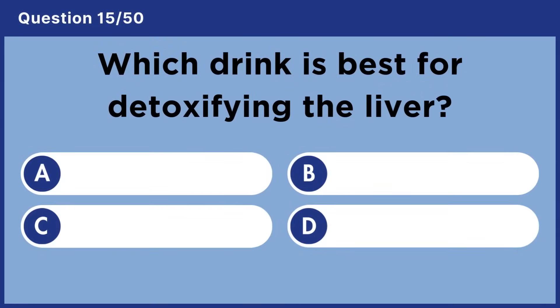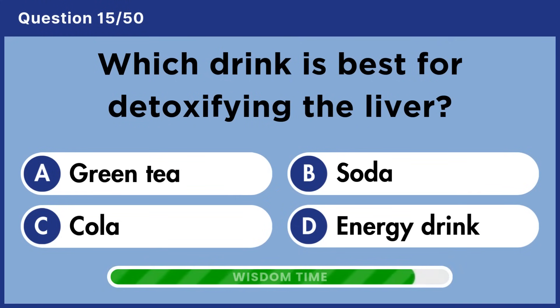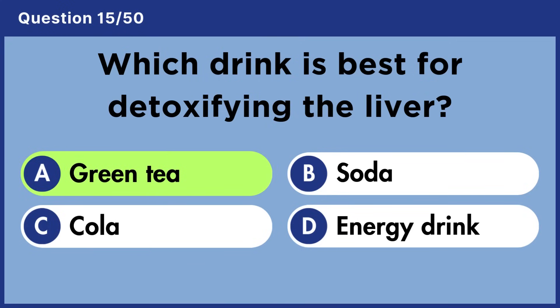Which drink is best for detoxifying the liver? Answer A: Green tea.